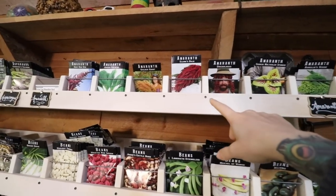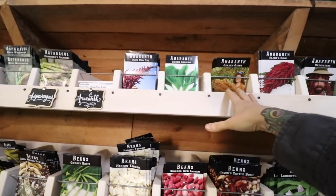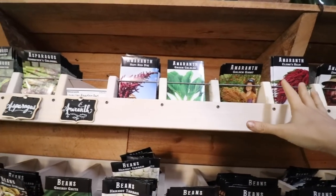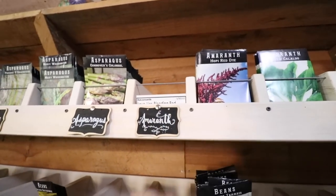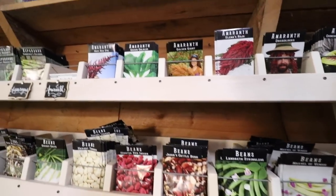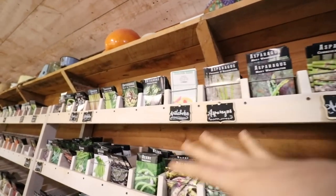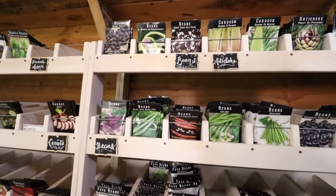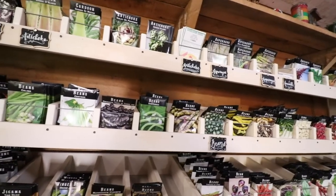We could talk about amaranth up here. I have not grown a lot of amaranth — the only ones I've grown were one called Hot Biscuits, which is actually not sold here, and one called Love Lies Bleeding. The Love Lies Bleeding was really beautiful and very prolific, but I didn't do a lot with it. I haven't actually grown a lot of things like artichokes and cardoons, but beans are something we grow a lot of and I've tried a lot of the varieties here.